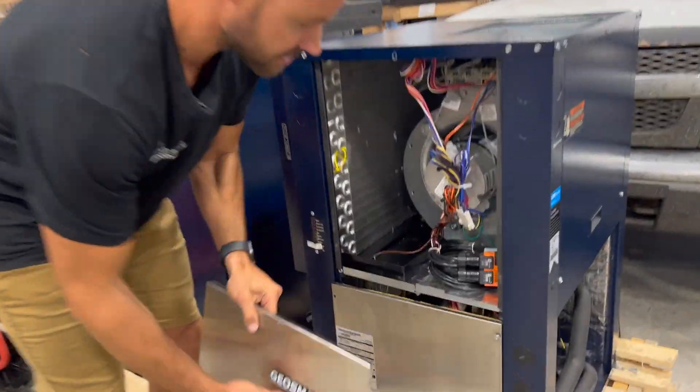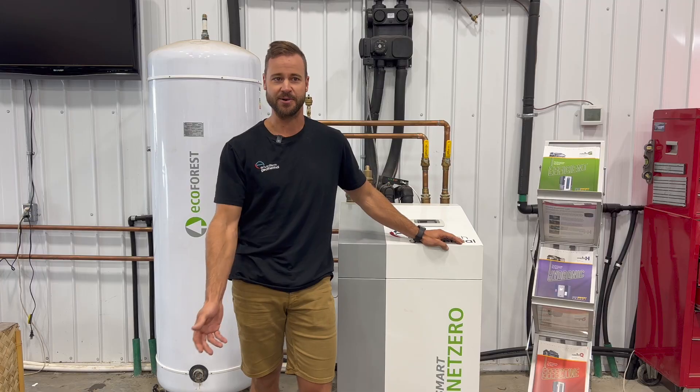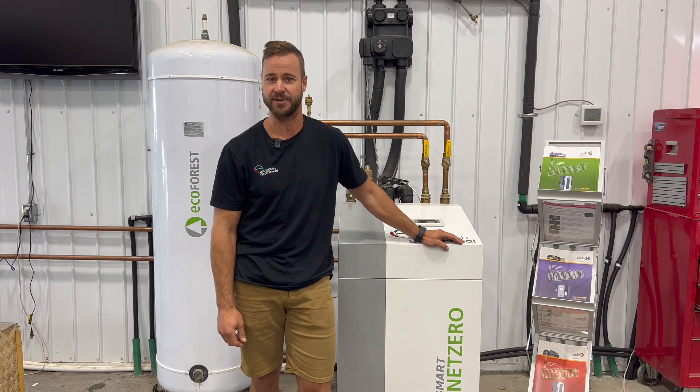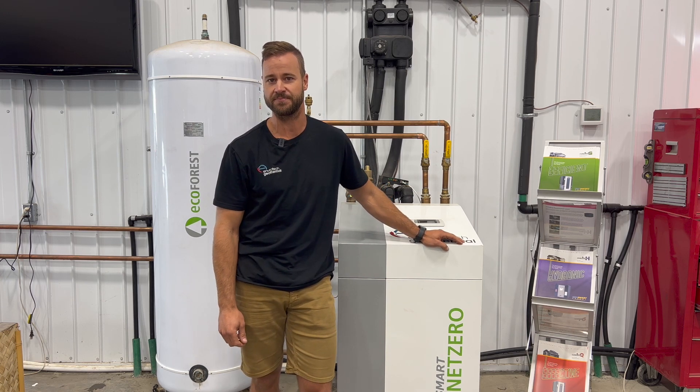Devin started EnviroTech Geothermal with his sister in 2006. I'm looking at about 20 heat pumps that are going into people's homes here in the next couple of months, so the market and the industry is really growing, and we're excited to be part of it.